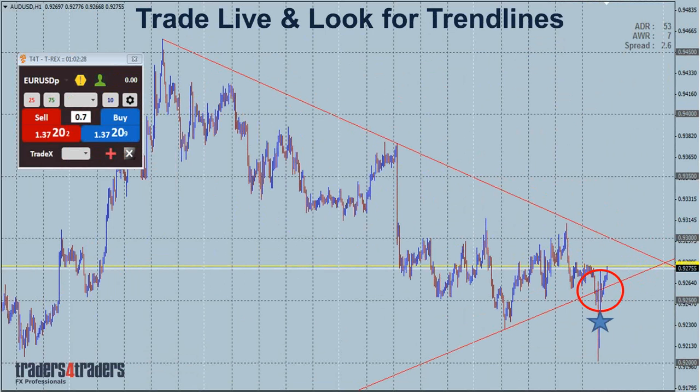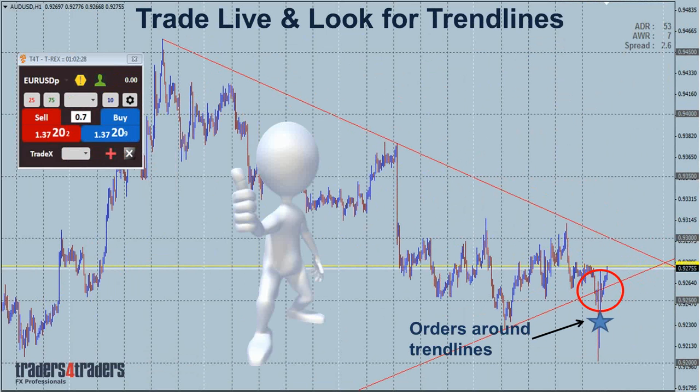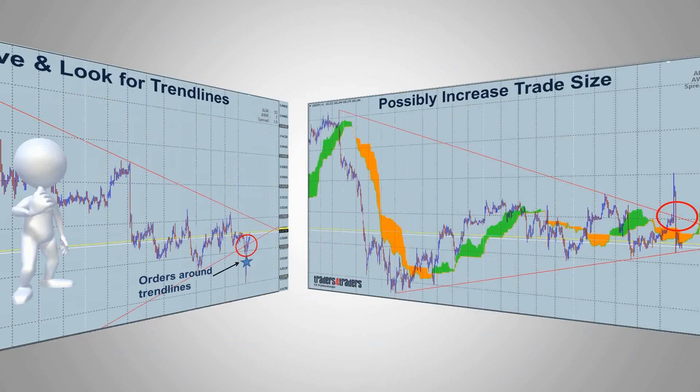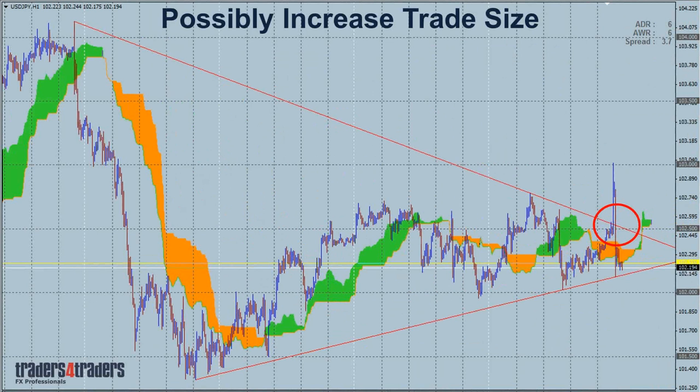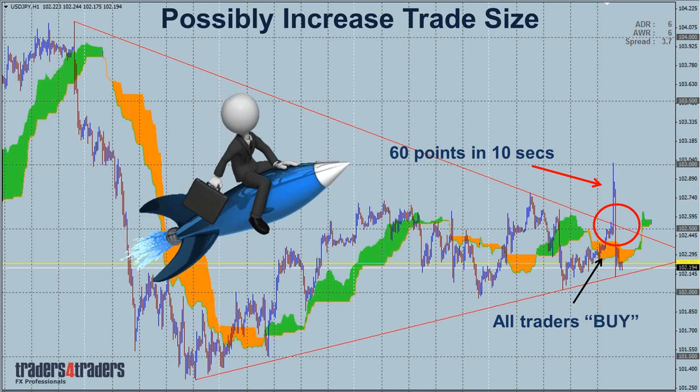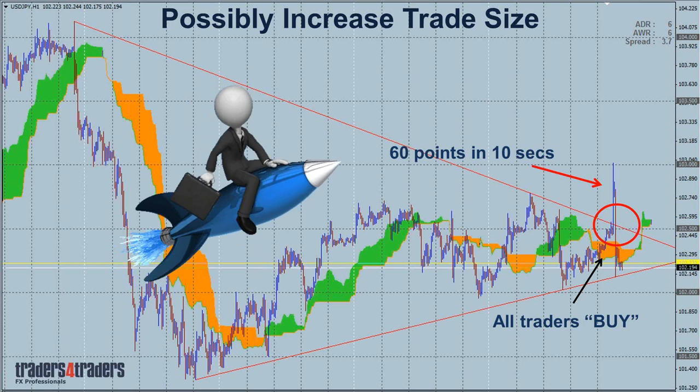What we mainly do when trading live is look for trend lines — these are where the best opportunities are. You combine the fundamentals with the technicals, and that's where the great opportunities are. The T-Rex trade manager on the left makes trading these opportunities even easier. When fundamentals and technicals match up, we increase our trade sizes on the events. All traders are buying technically and fundamentally, giving very strong moves — and if we know where to get into the currency pair, it's a matter of placing the order. These are very good opportunities where you'll build a lot of capital very quickly.